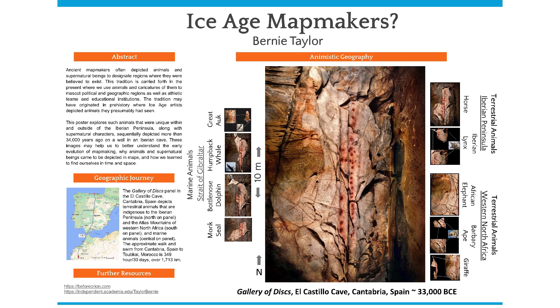This tradition of societally identifying animals without natural surroundings may have originated in prehistory where Ice Age artists depicted animals they presumably had seen. We begin our journey on the lower left under the subtitle Geographic Journey, where there is a map of the Iberian Peninsula and part of Morocco. The Cantabria region of Spain is marked by the red dot at the top of the map. Shifting to the left side of this poster, we can see the Upper Paleolithic Gallery of Discs in the Cantabria region of Spain.